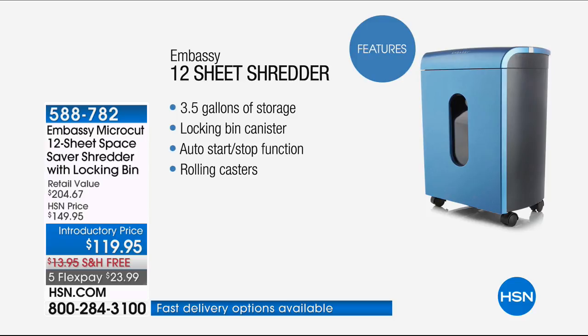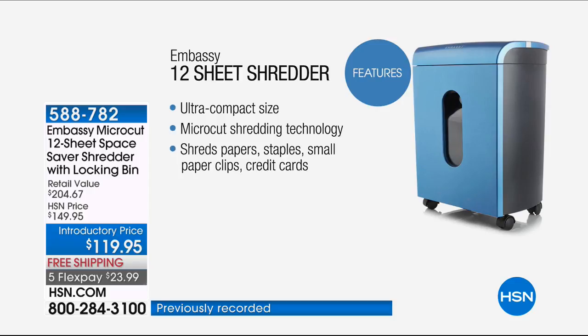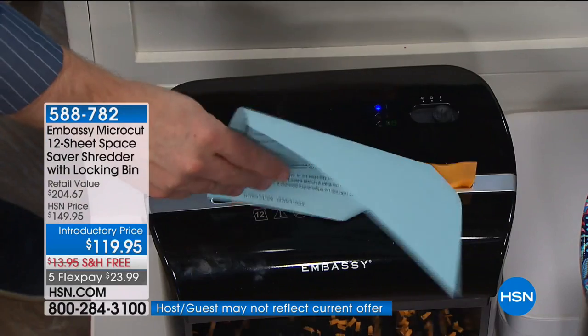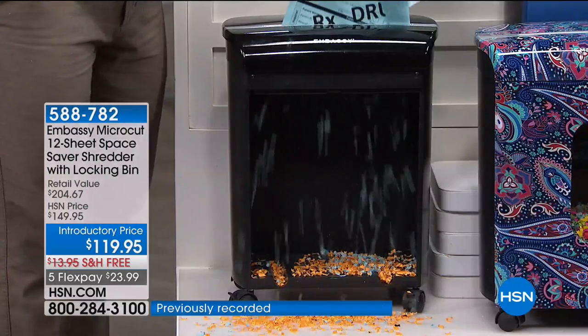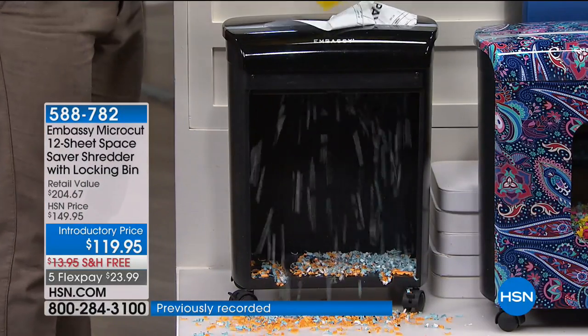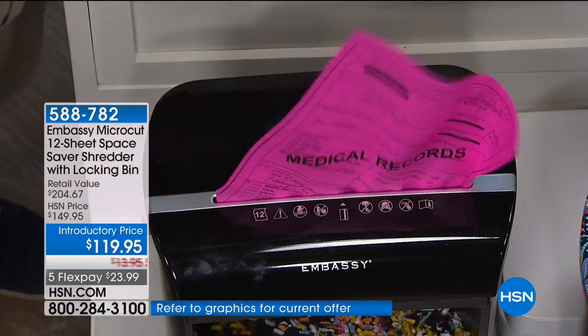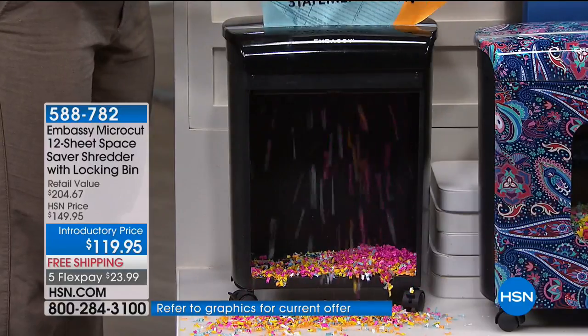Something totally exclusive to us is a locking bin. So if you ever tip it over, it's not going to roll out and make a big mess. It's a three-and-a-half gallon bin that locks — only our version has that. It also has stop and start and rolling casters. That's what Embassy wanted to give us — convenience. When we launched Embassy here, the statistic from the government was one in ten of us were victims of identity theft. Currently it's one in seven because we're not shredding.